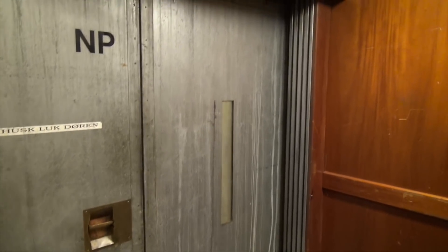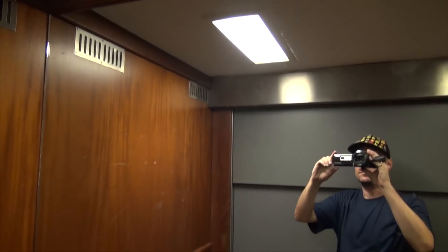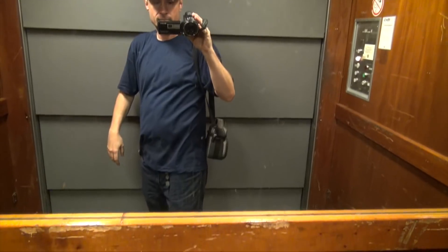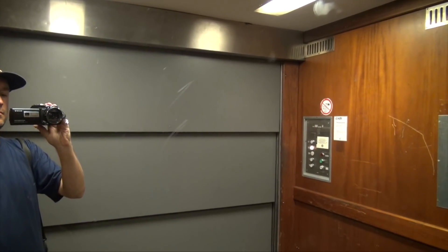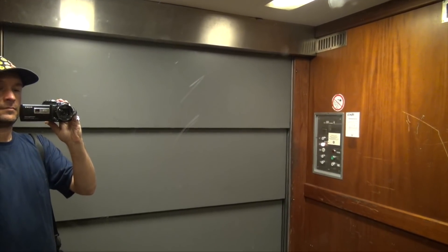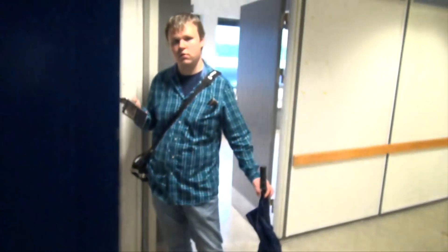I'm the tour one — look at this door. It's a nice elevator. Here we are, one — look who it is.